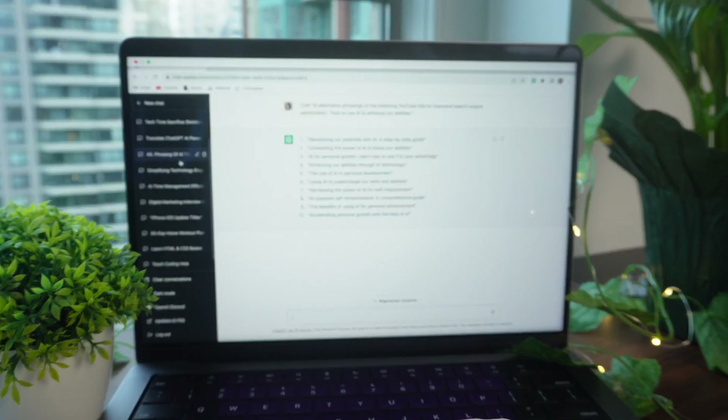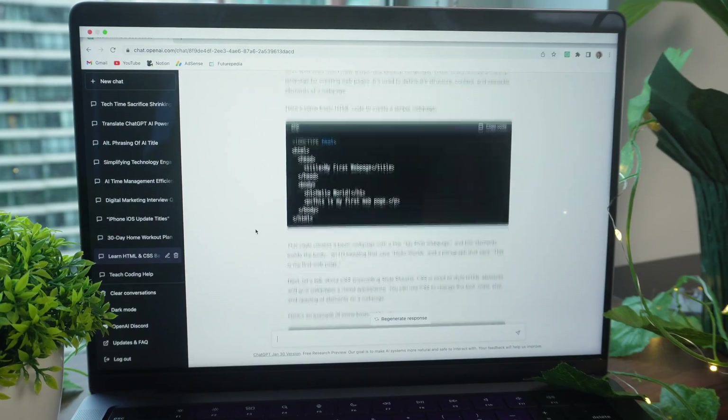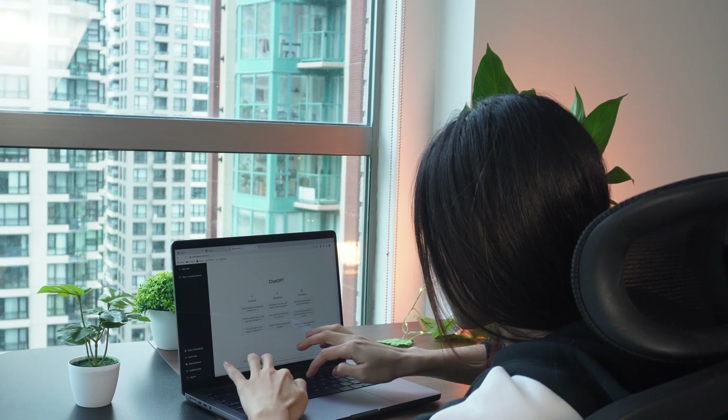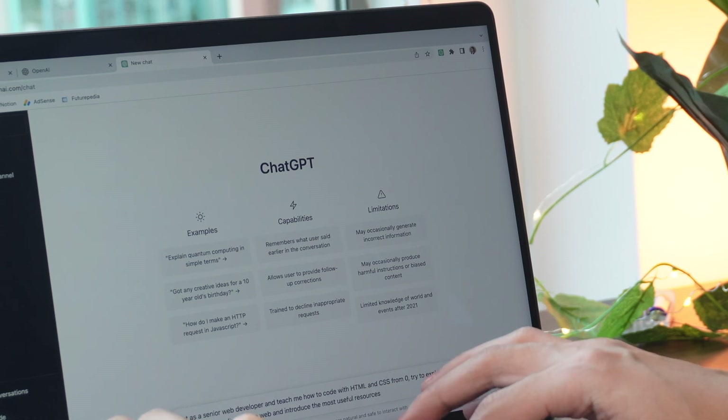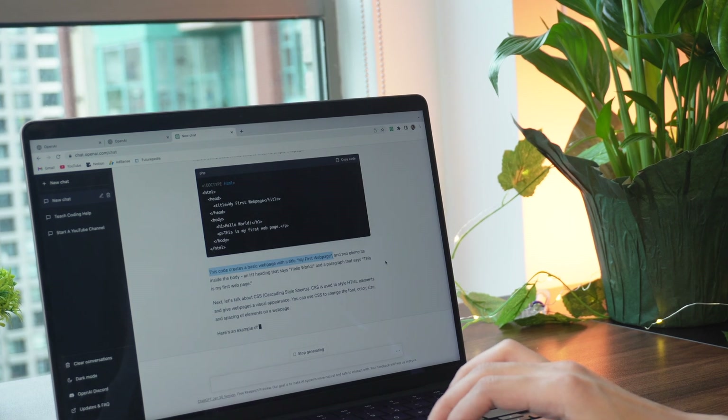You can easily adapt these techniques to any task you're working on — from writing, editing, categorization, and summarization, to coding, learning skills, and planning. If you found this video helpful, give it a thumbs up and consider subscribing for more tips on how to enhance your lifestyle with technology. See you soon!